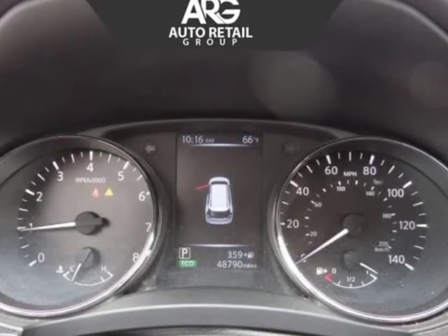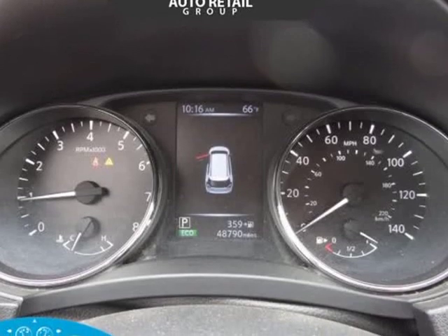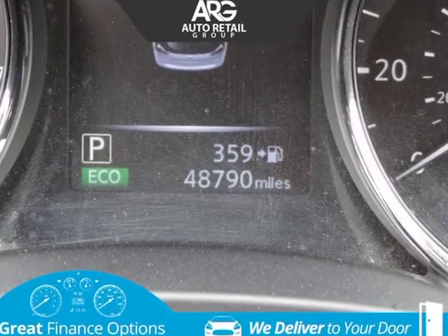Tailored to your needs, the cabin of our Rogue S features an innovative seating system that provides the ultimate in cargo and passenger versatility.